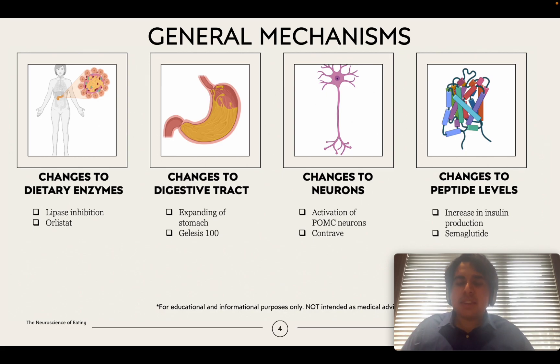The third mechanism is that these drugs make changes to your neurons or neurotransmitter levels. They might decrease the reward associated with food, so eating is no longer as pleasurable. You can see this when you have eaten a large meal and you no longer want to continue eating. A good example of this is the drug Contrave, which works by activating POMC neurons in your brain.